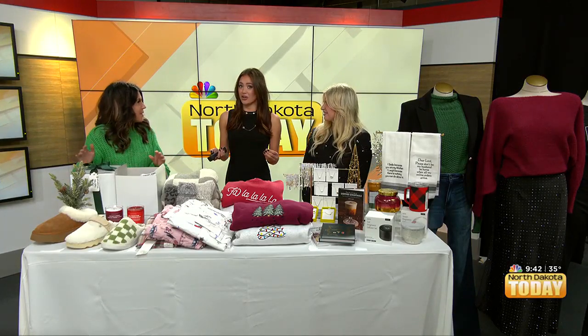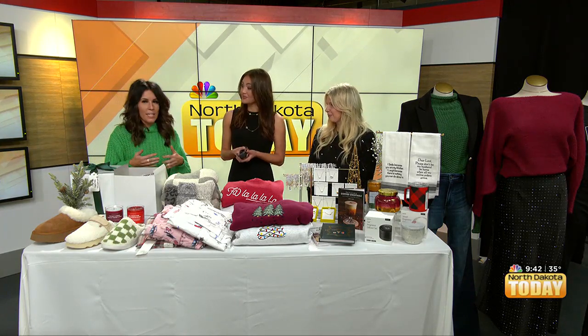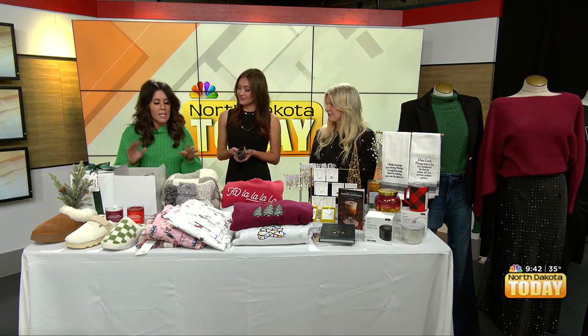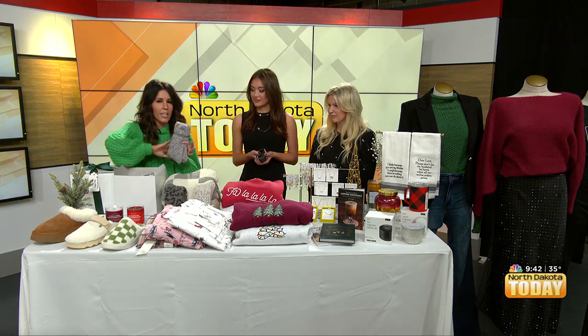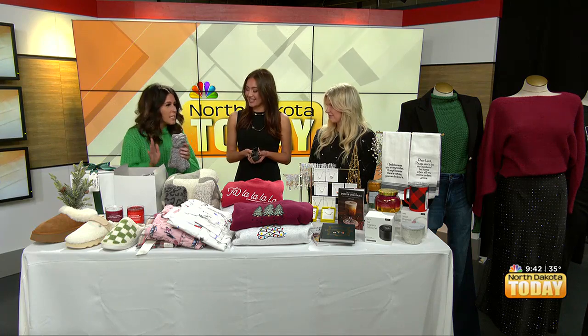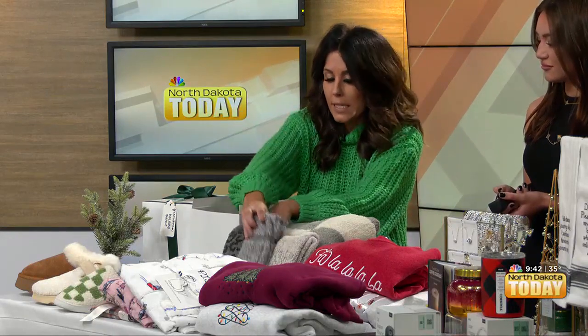They're really making it easy, especially if someone doesn't love shopping or doesn't know what to get. It is hard to shop for the holidays and figure out what to get everybody on your list. They also carry Barefoot Dream socks every single holiday season — great stocking stuffers or think teacher gifts, your bestie. Great variety of price points, super soft, and there are some new prints this year.